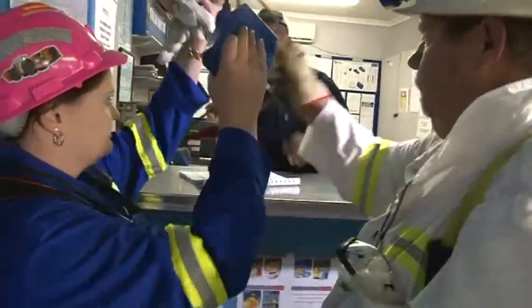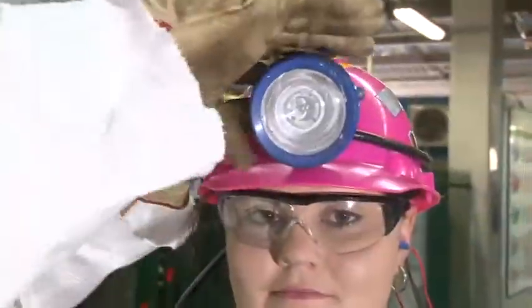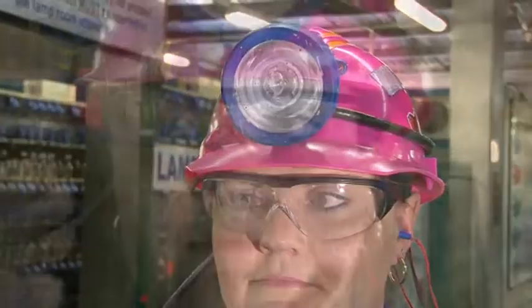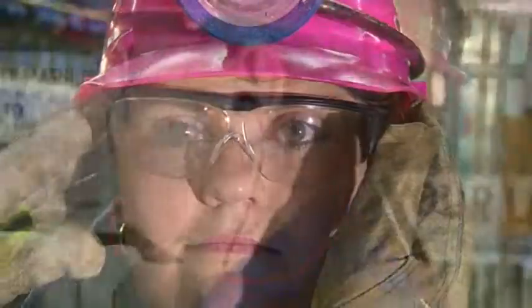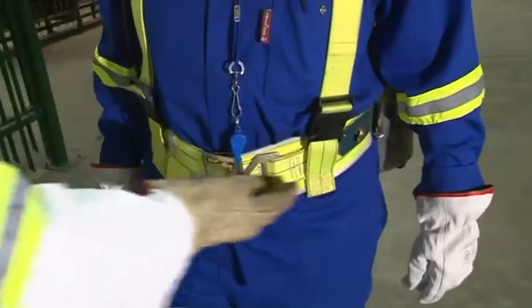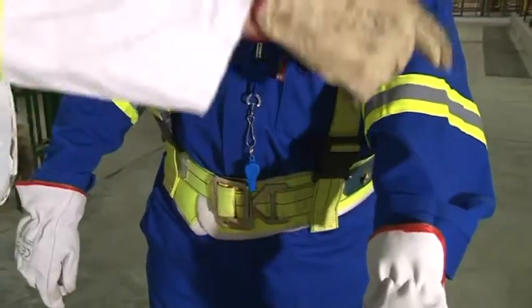The minimum PPE for underground shall include hard hat, rescue pack and cap lamp, safety glasses, hearing protection, pee whistle, safety belt, and overall with reflective stripes.